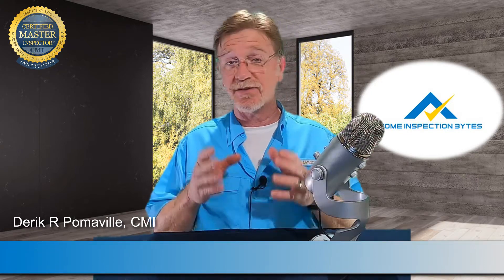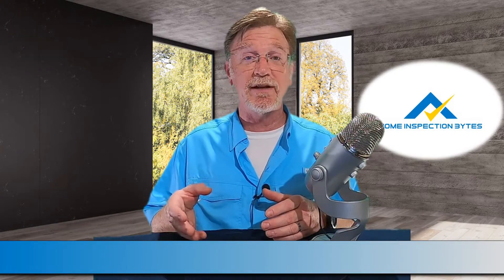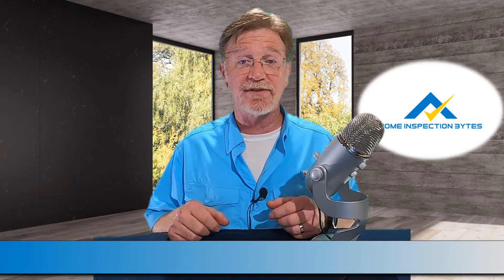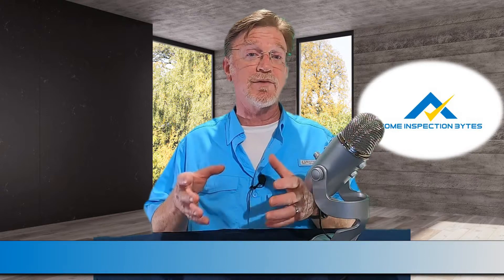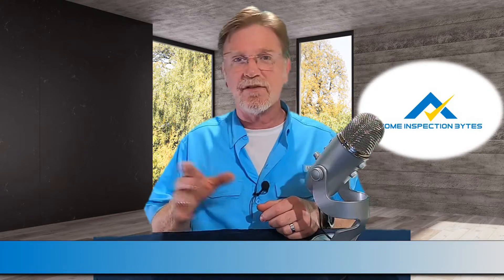If you want to become a home inspector and you live in a licensed state, there's a chance you're going to have to take a class and you're going to have to pass the National Home Inspector Exam. Students ask me all the time, and you even see it on social media, what's the best textbook to study for the National Home Inspector Exam? I've studied and used all three of the most widely accepted textbooks in the industry, and each has its share of pros and cons.